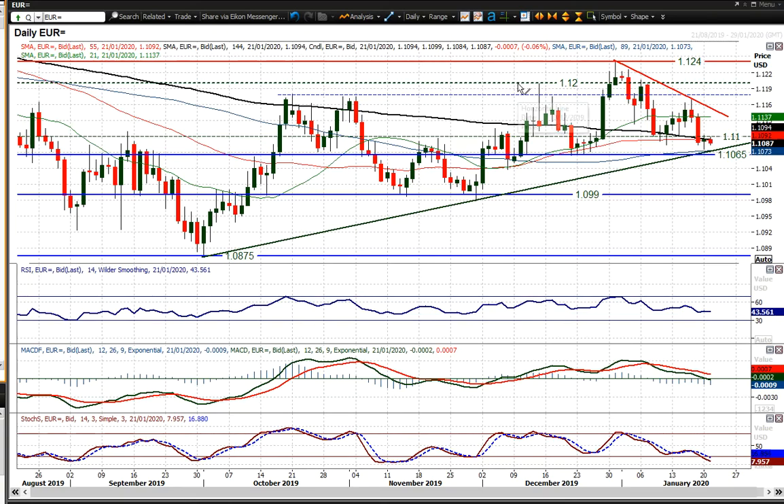Looking at EURUSD, which is just hanging on really. You've got this bullish trend of the past three, three and a half months, which has been basically linking all these higher lows, whereby weakness has been bought into throughout those three months.